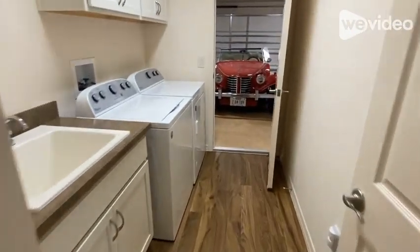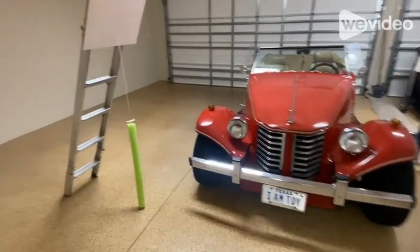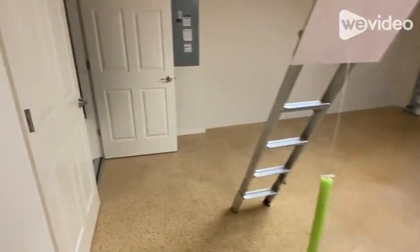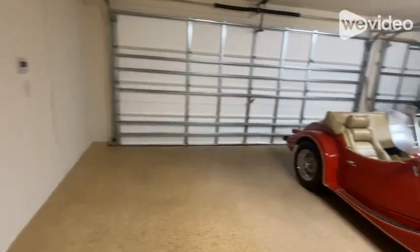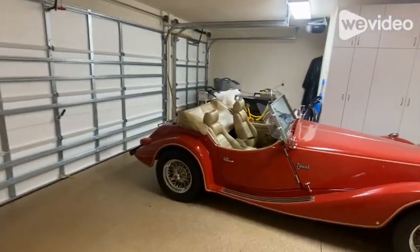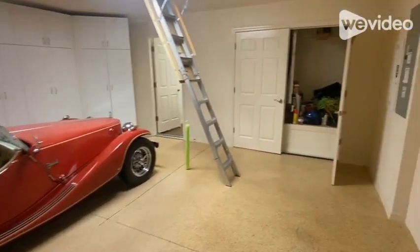Opposite the master bedroom and leading to the garage is the laundry room, featuring a sink and plenty of cabinets for storage. But let's take a look at this garage — this little red cruiser is not for sale, but it does let you see the ample space for two cars plus a golf cart.